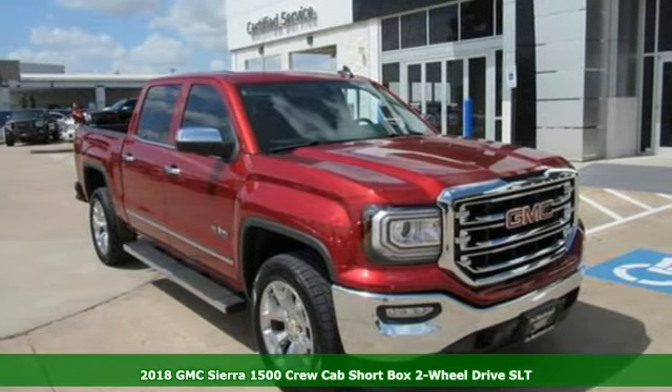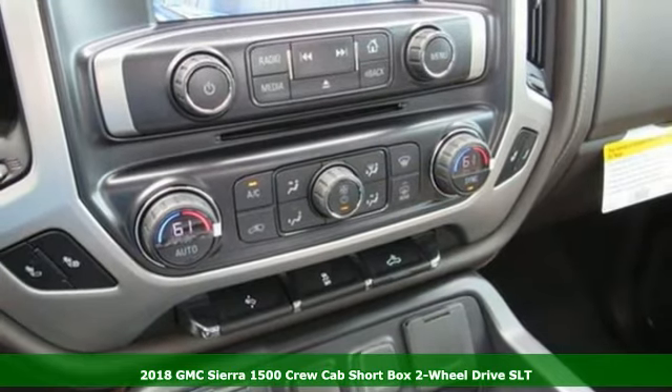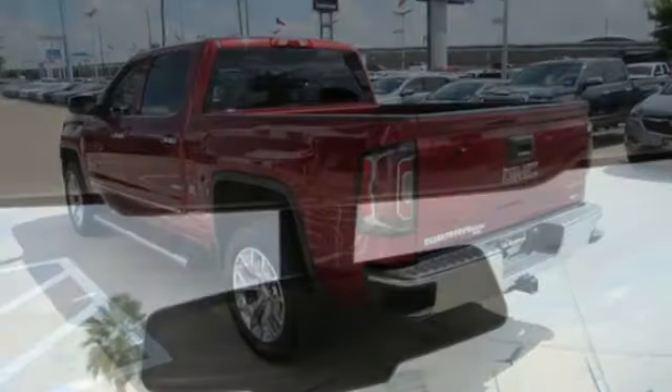Here's a new 2018 GMC Sierra 1500. This is a truck with a work ethic to match your own, one that doesn't stop but good enough. And with features like these, every drive is a pleasure.